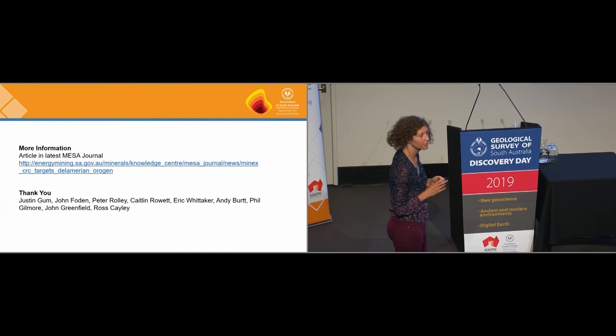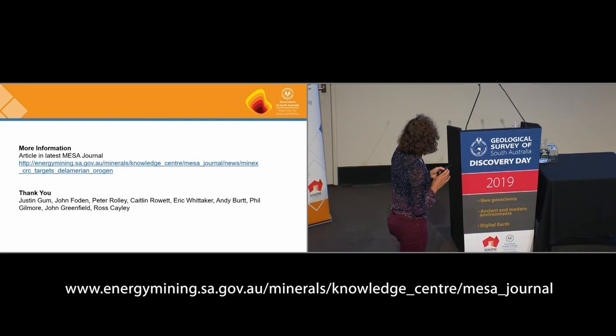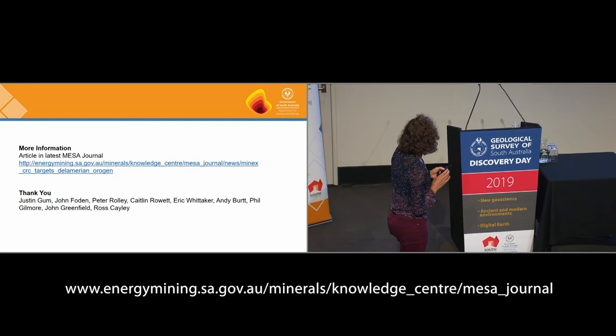For more information, you can come and talk to us, or there's an article in the latest MESA journal. I also wanted to thank some people who have an interest in the Delamerian and have shared their ideas with me, who aren't necessarily part of the project.